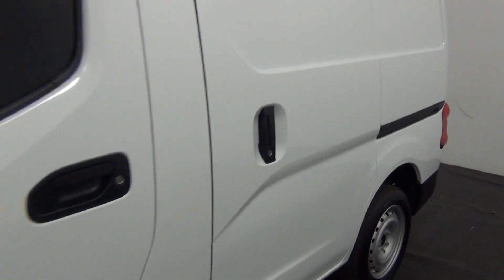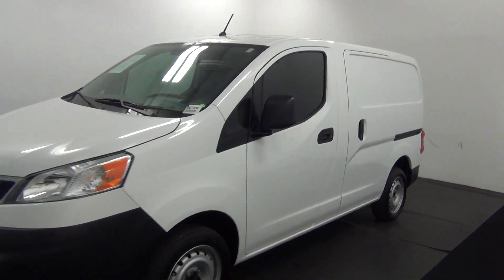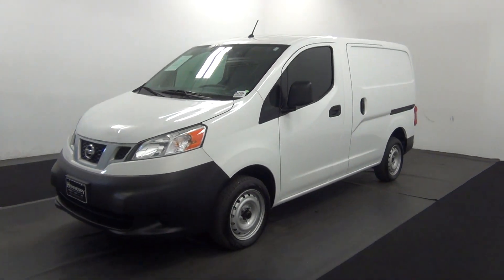And that will end the walk around. Now we're going to go around the 2015 Nissan NV200.